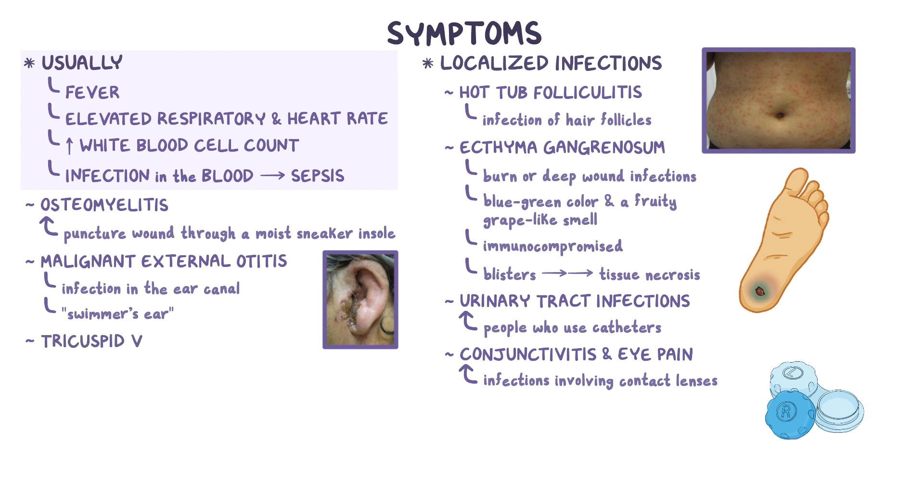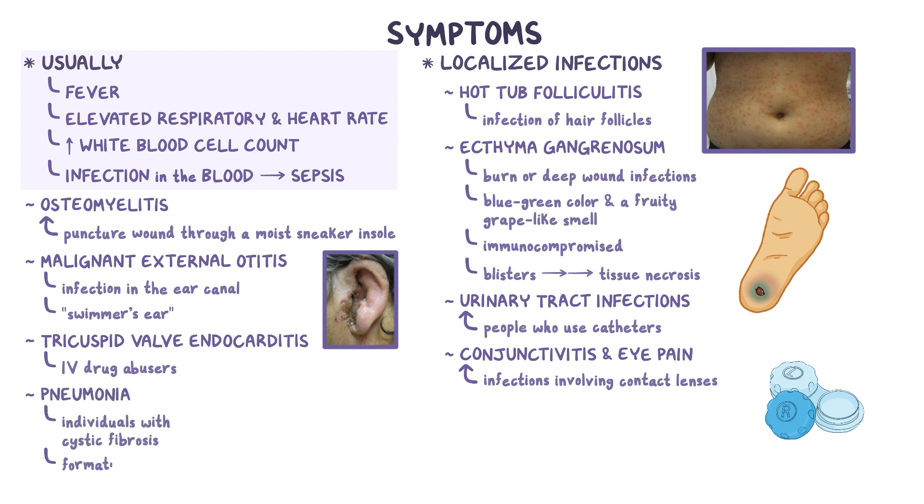Pseudomonas can cause tricuspid valve endocarditis, particularly in IV drug abusers. And finally, individuals with cystic fibrosis can have pneumonia, particularly involving the formation of biofilm.